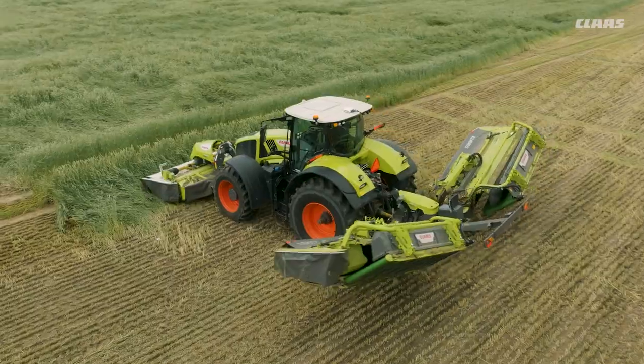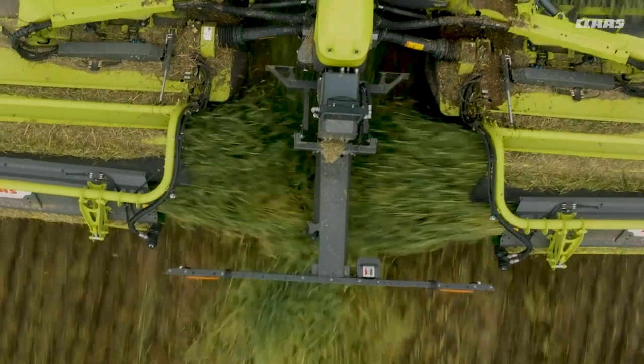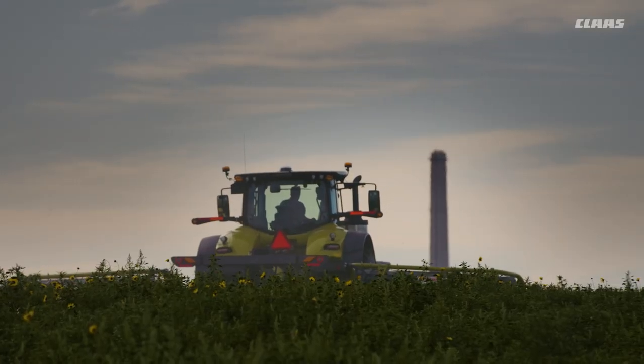Boost your productivity with faster maintenance, thanks to the proven MaxCut cutter bar, color-coded quick-change knives, and optional auto greaser.